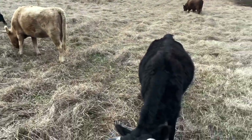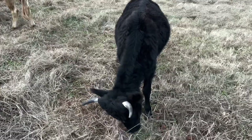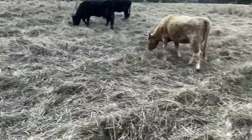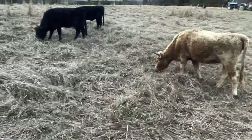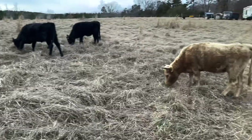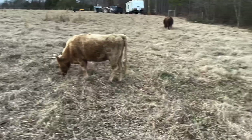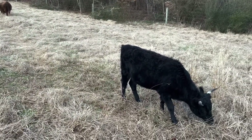Their manure is looking good. Like I said, I do have a protein tub when I think they need it — when there isn't a lot of green. There's a lot of green in this paddock, and next month they'll have a lot of green at the top of the hill on the other side of the creek — almost two acres of good green for them.